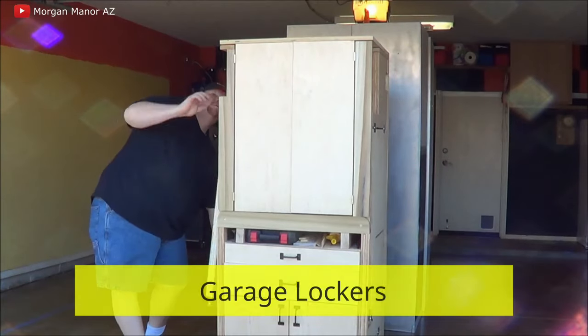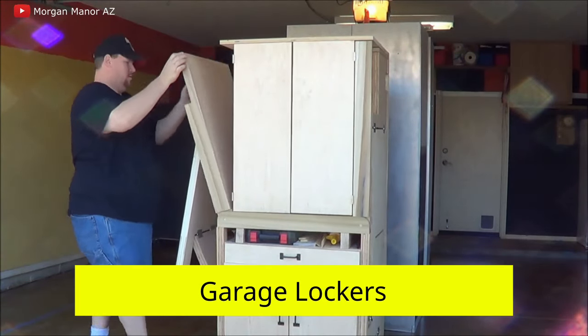Garage lockers: another interesting idea is the production of ergonomic lockers for garages. Such a locker will be a convenient and very practical addition to any garage. When folded, it takes up very little space, and if necessary, it opens into a full-fledged workspace for the master.